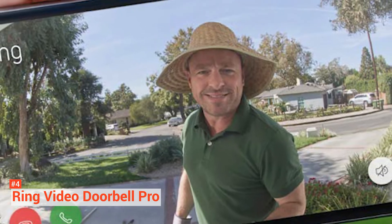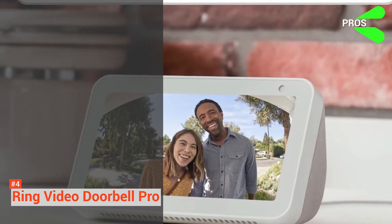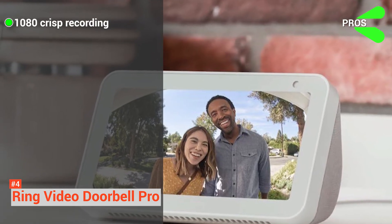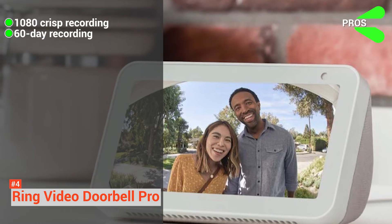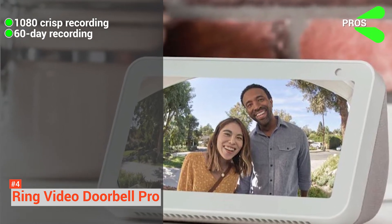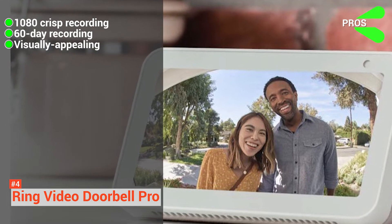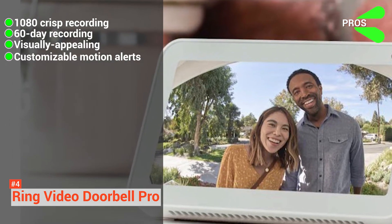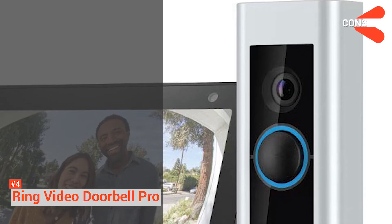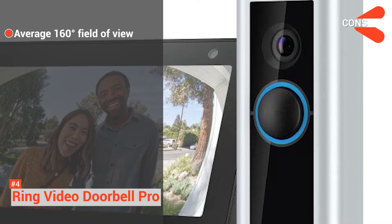It allows you to create a great network of security for a safer neighborhood. Its pros are: it supports 1080p crisp recording so you can watch recorded views clearly. Its yearly subscription provides 60 days worth of recording. It features a small and beautiful design, and you can customize its motion alerts depending on your preference. However, its 160-degree field of view is not the best at its price point.